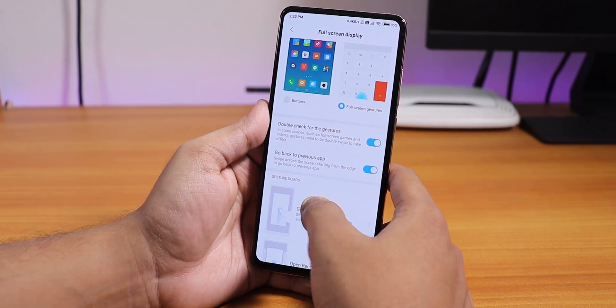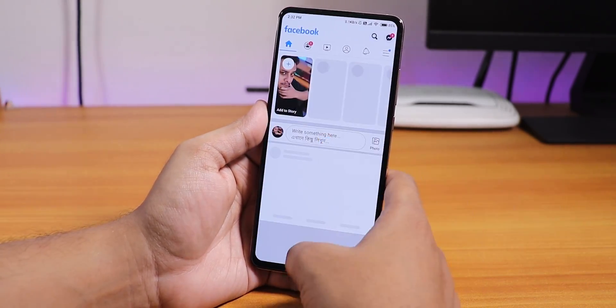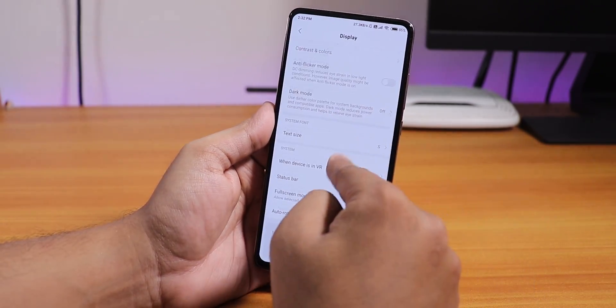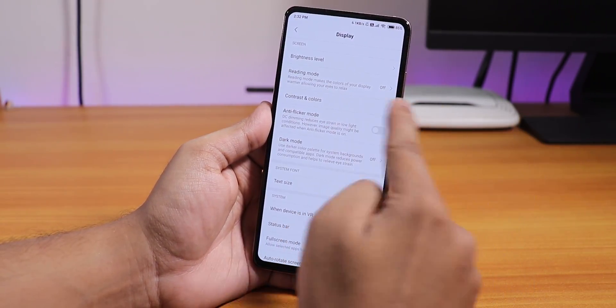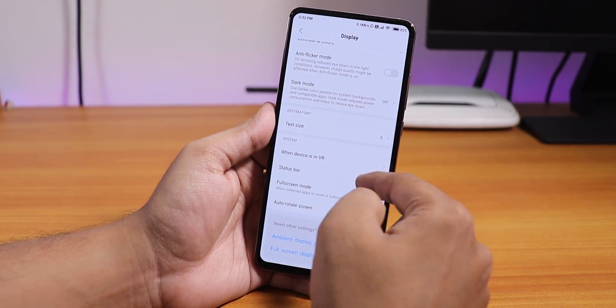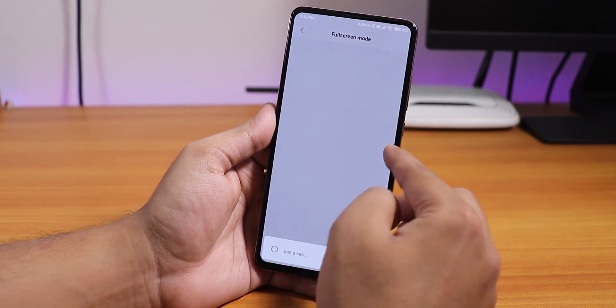I just wish it had the native Android 10 full screen gestures, but that's not going to happen here — you can't simply switch to other apps that way. In the display settings we have contrast and colors, dark mode works super fine with no issues, VR mode, status bar options, and full screen mode again.